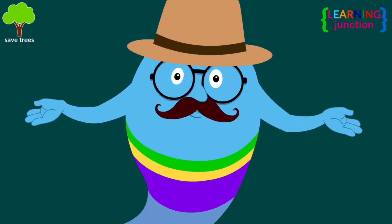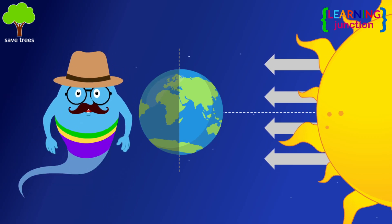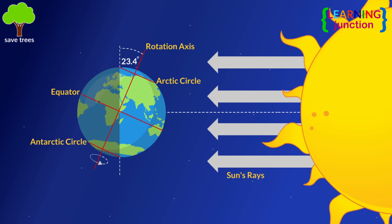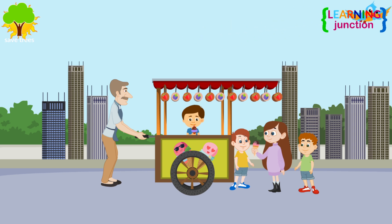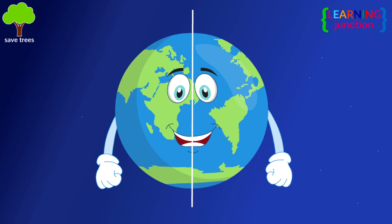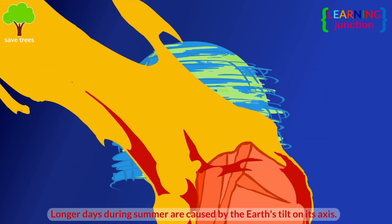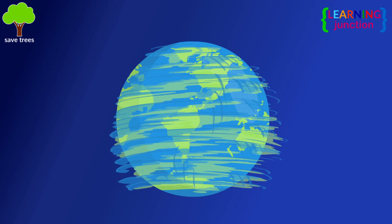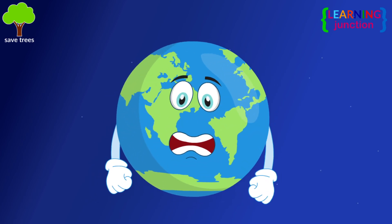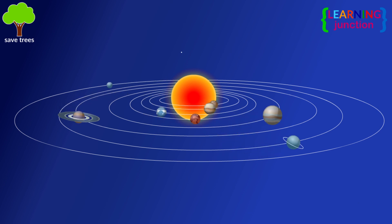In short, summer days are longer because the Northern Hemisphere is tilted towards the Sun during the summer months, allowing the Sun to stay above the horizon for a longer time. So the next time you're enjoying your ice cream in the long summer evening, remember, it's all thanks to that little tilt in Earth's axis, which is primarily due to a massive impact with a Mars-sized object, Theia, during the early solar system's formation.